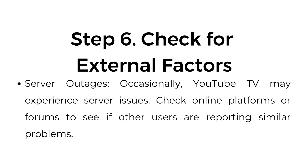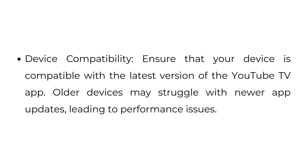Step number six: check for external factors. Occasionally, YouTube TV may experience server issues — check online platforms or forums to see if other users are reporting similar problems. Also ensure that your device is compatible with the latest version of the YouTube TV app, as older devices may struggle with newer app updates, leading to performance issues.